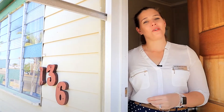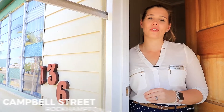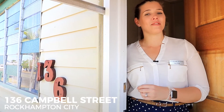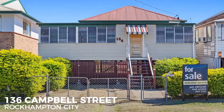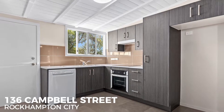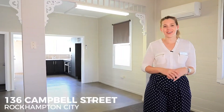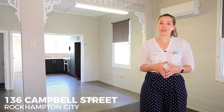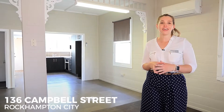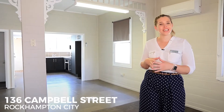This fresh and functional home at number 136 Campbell Street has been tastefully renovated and oozes charm and value. Inside you'll find plenty of room with three bedrooms with an ensuite to the master, the office, sleep out and an open plan living kitchen dining.